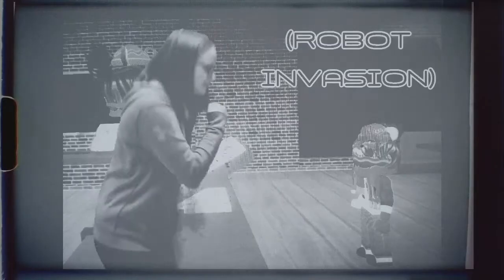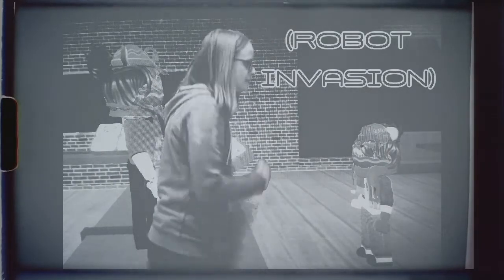Step 4: Location. A green screen is used to superimpose background, and in terms of location, it's all you really need. With it, your film could take place anywhere.